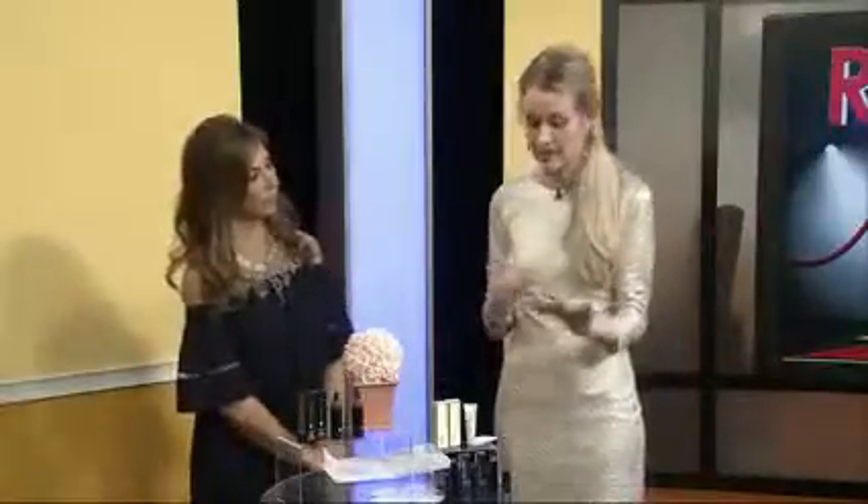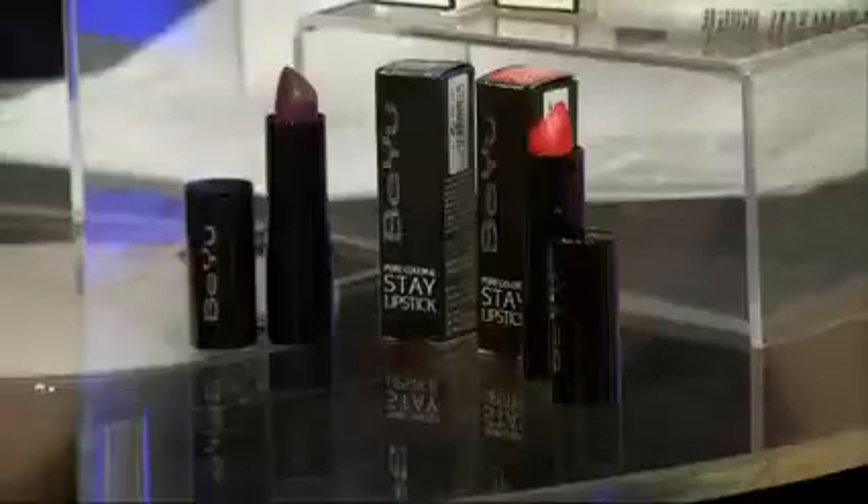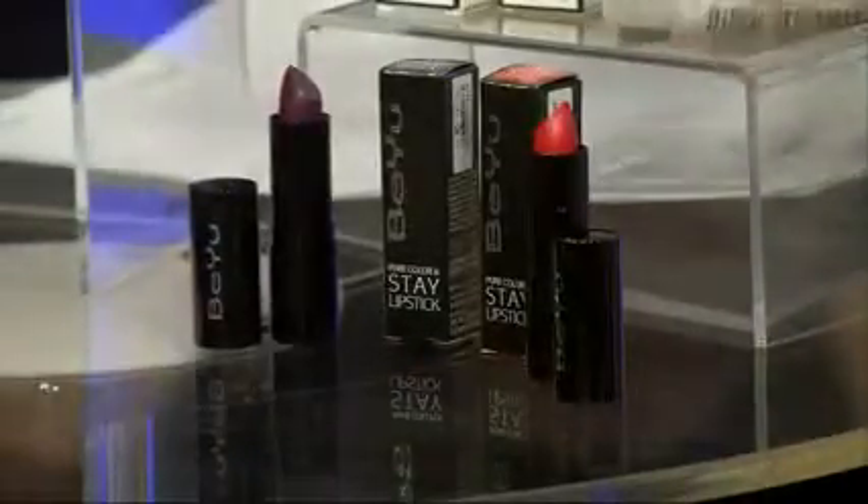Another big trend is bright lips. We've always thought of bright lips as kind of a more casual red carpet look, but we're seeing bright pink, bright purple, bright orange — it is officially a formal look now. I love this from Be You; it's their Pure Color and Stay lipstick. It's also a matte finish, so it's two trends in one. What I love is it's not drying at all, it's long-lasting, and very moisturizing. It comes in a ton of really cool colors and it's super pigmented — true to color. Truly bright orange. And it's at CVS.